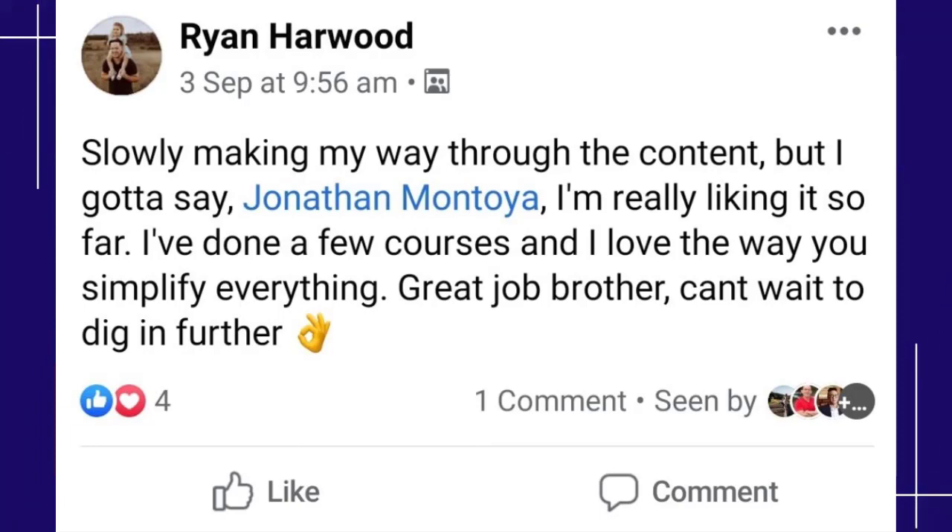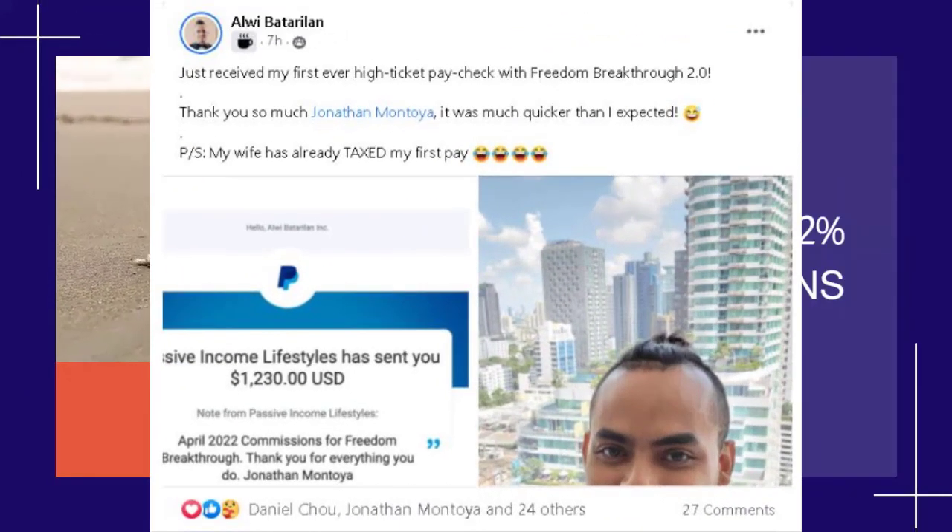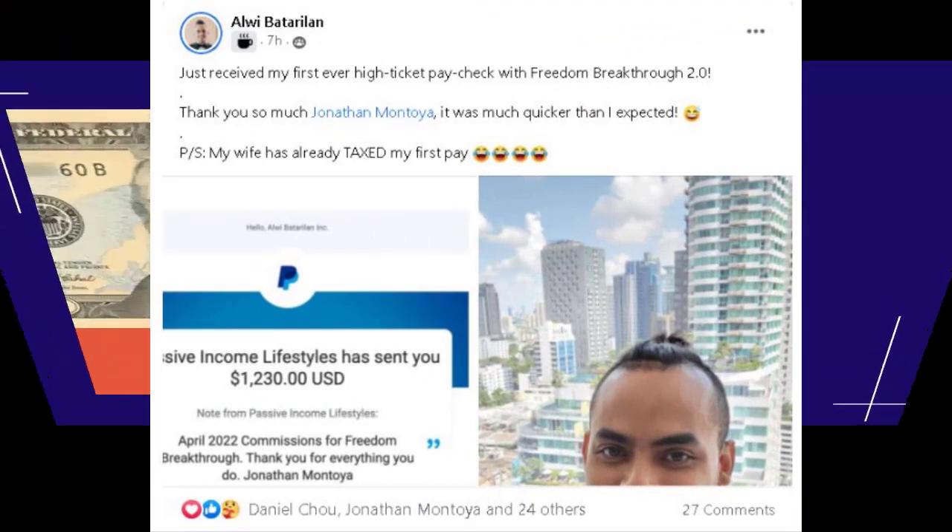Ready to start promoting? Sign up now. Here's why you should promote this evergreen offer: we have taken cues from the best in the industry and created a very original webinar that your list will love. This is a big money opportunity.